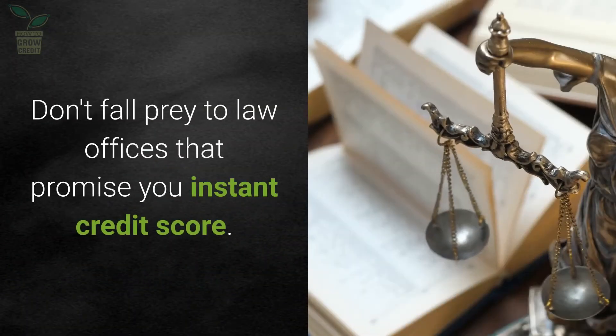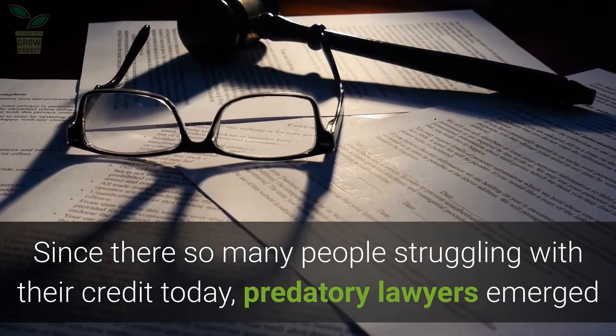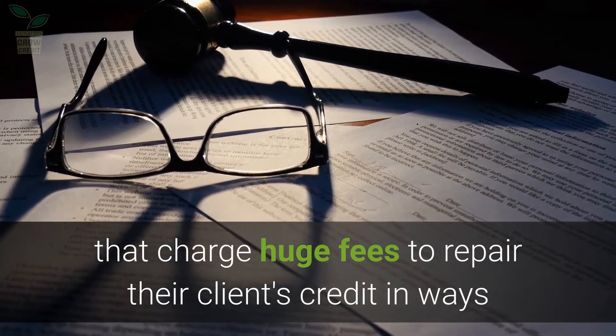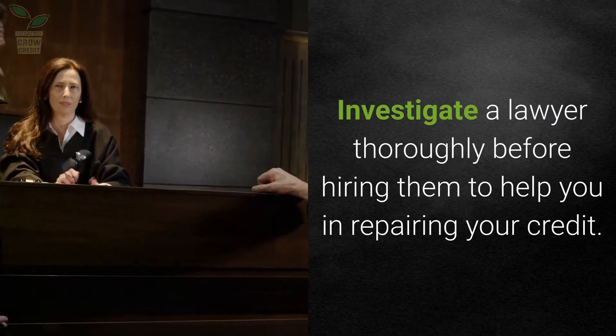Don't fall prey to law offices that promise you an instant credit score fix. Since there are so many people struggling with their credit today, predatory lawyers have emerged that charge huge fees to repair their clients' credit in ways that are either illegal or useless. Investigate a lawyer thoroughly before hiring them to help you in repairing your credit.